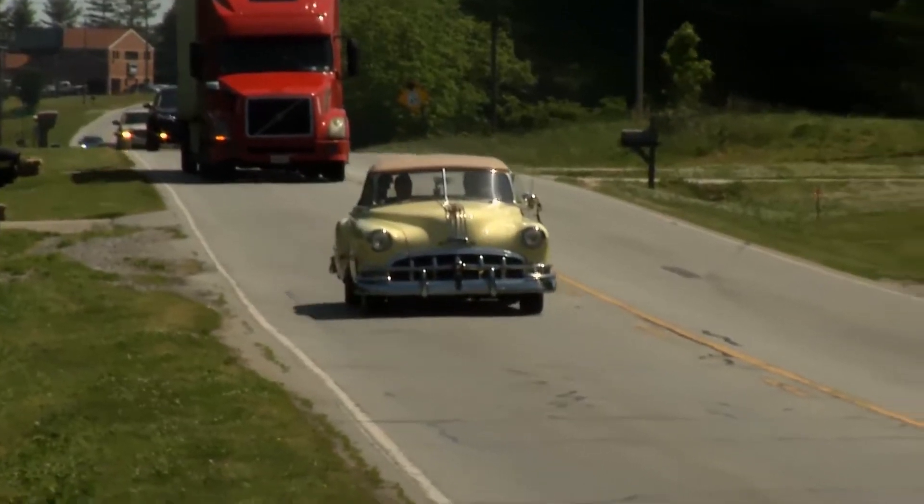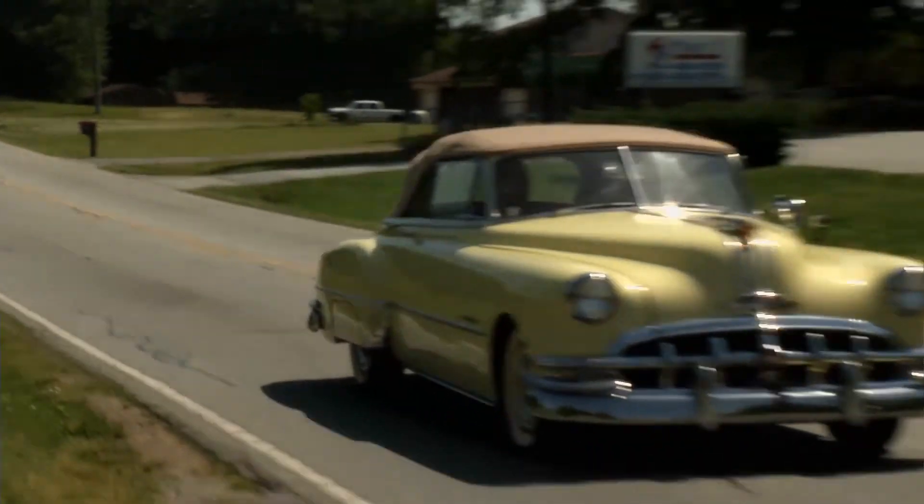Welcome to Performance TV. This week we're on the road, headed to Steel Rubber, and Danny is behind the wheel of this 1950 Pontiac Silver Streak convertible. Danny, why are seals so important to a classic car like this?